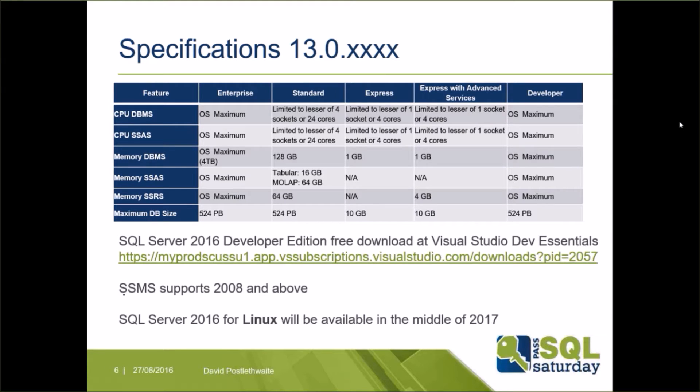SQL Server 2016 is version 13 and comes with Enterprise, Standard, Express, Express with Advanced Services, and Developer editions. Developer Edition is now free to download from the Visual Studio Dev Essentials website without an MSDN subscription. Management Studio supports SQL 2008 to 2016 plus Azure SQL database. Microsoft are also working on a version of SQL Server for Linux, expected by mid-2017.